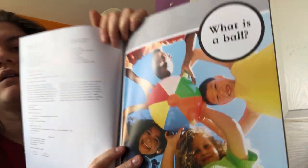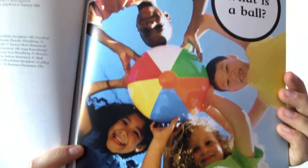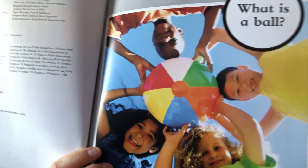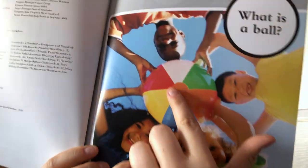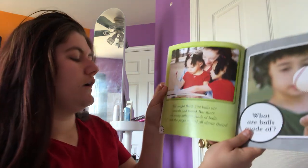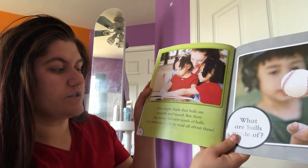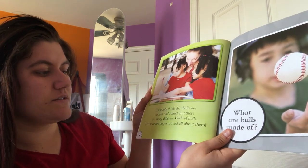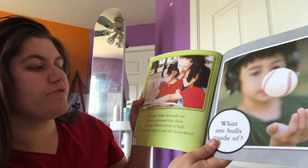What is a ball? It looks like they're holding a beach ball. Remember our question of the day yesterday showed a beach ball and a football, and this is a beach ball. You might think that balls are smooth and round but there are many different kinds of balls. Let's turn the pages and read about them.